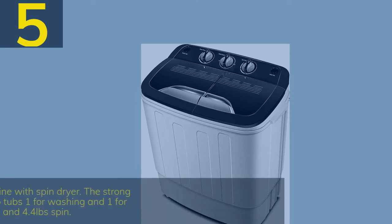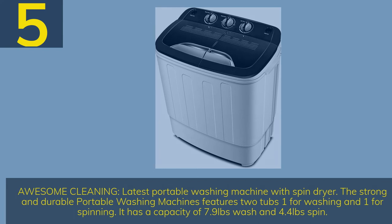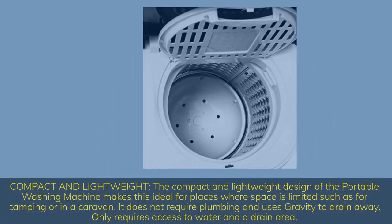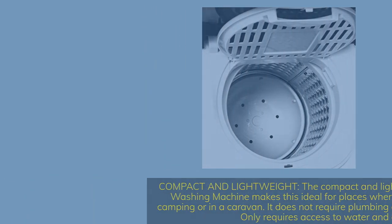Number 5. Awesome cleaning — the latest portable washing machine with spin dryer features two tubs, one for washing and one for spinning, with a capacity of 7.9 pounds wash and 4.4 pounds spin. The compact and lightweight design is ideal for places where space is limited such as camping or caravanning. It does not require plumbing and uses gravity to drain, only requiring access to water and a drain area.